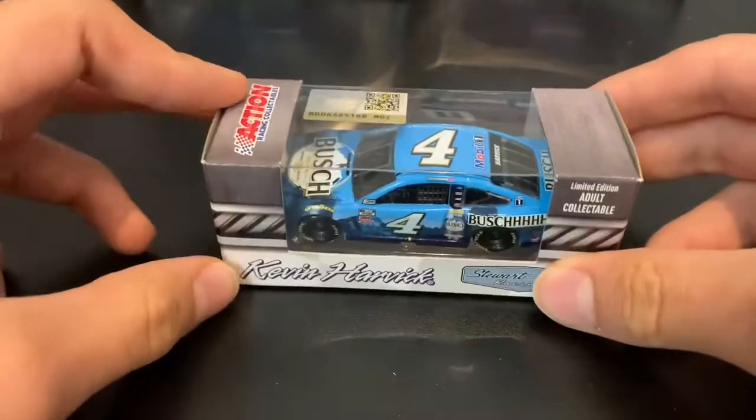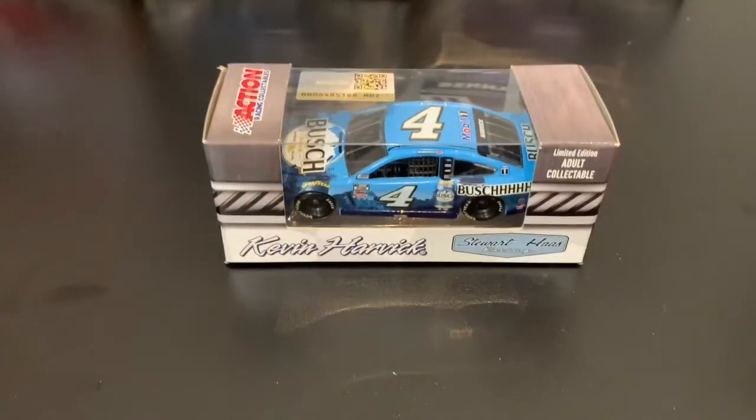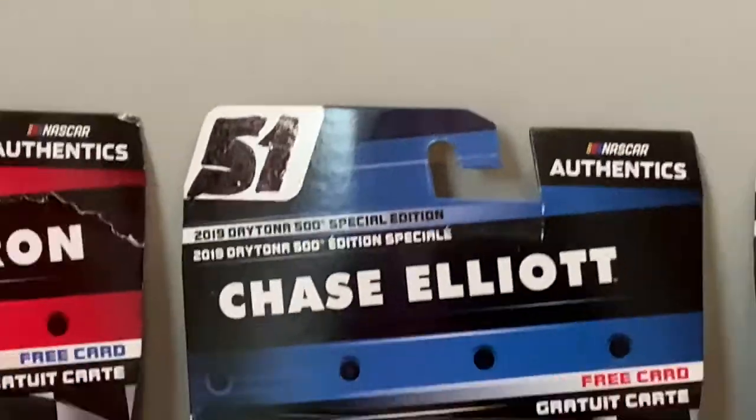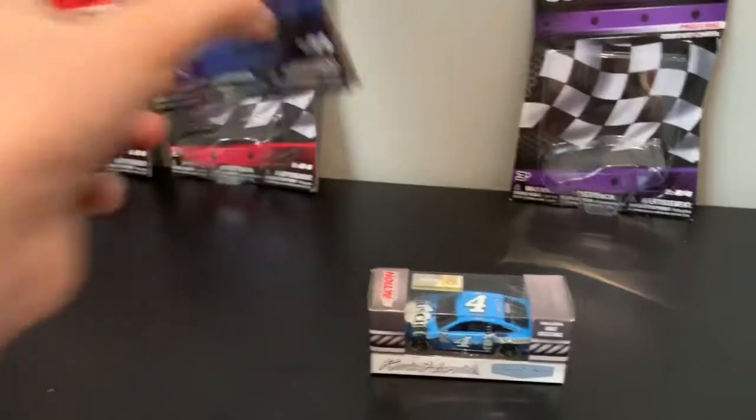I'm going to have to take it off the case, but I'll do that after. Let's open this up, but of course I have to do the thumbnail first. I was trying to make a custom for that one, it didn't go well, so that's an X mark on this one.